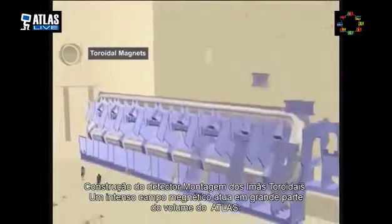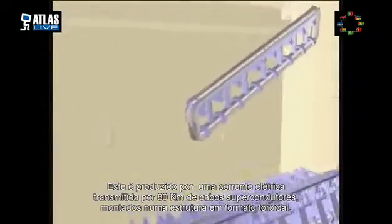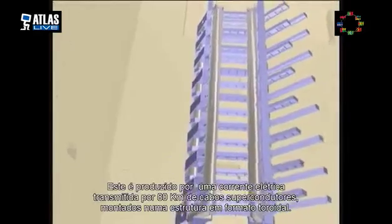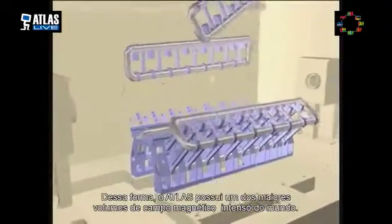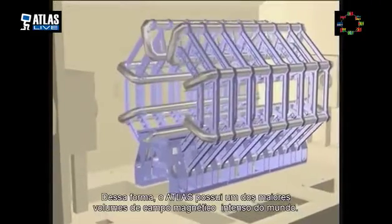Throughout much of the Atlas detector there is an intense magnetic field. This is produced by passing current through about 80 kilometers of superconducting cables housed within a large toroidal structure. This enables Atlas to maintain one of the world's largest volumes of intense magnetic field.